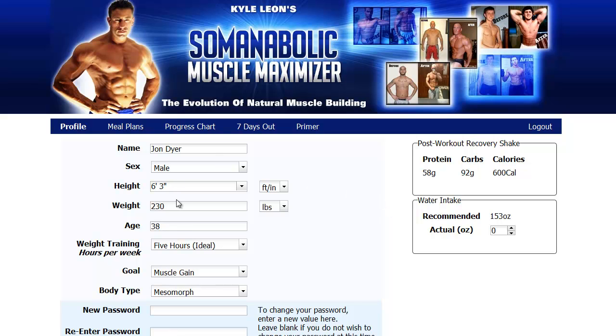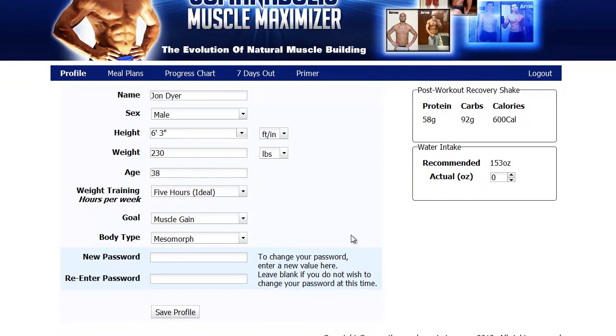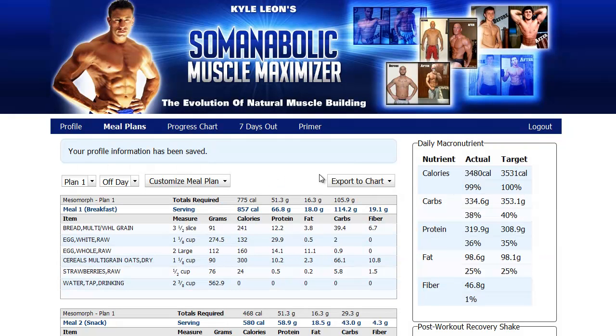So I'm in the profile — you put in your basic info here. You've got weight, height, age, how many hours a week you train, goals — fat loss or muscle gain — and body type. I'm a mesomorph. There are several body types here. Then you save your profile and it'll bring you to the key information.